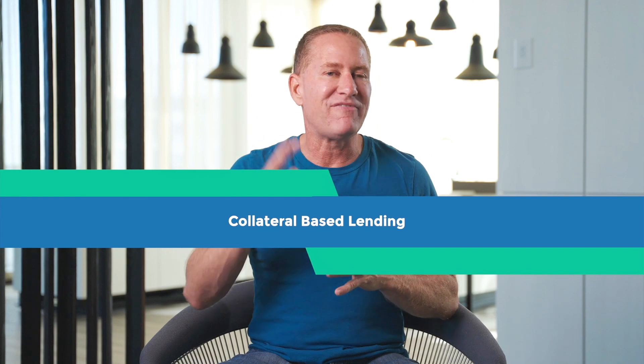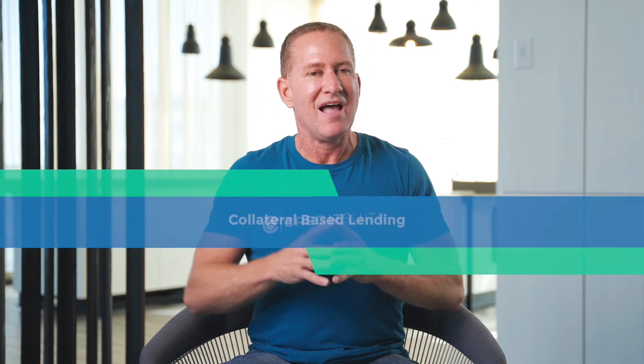Next, I'm going to evaluate my collateral options. The biggest category of business funding is called collateral-based lending — it's using some kind of asset that you may have as collateral to be able to get money, and almost any kind of asset will work.